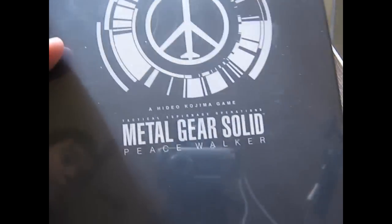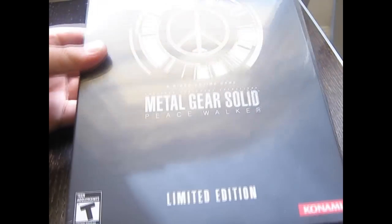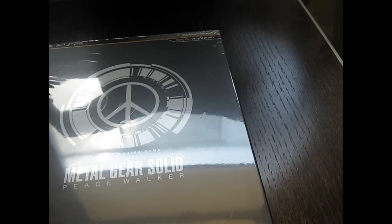In case you guys didn't already know, the game's gotten really good reviews so far at IGN. So we're gonna unbox this quickly. Alright, let's unbox this.